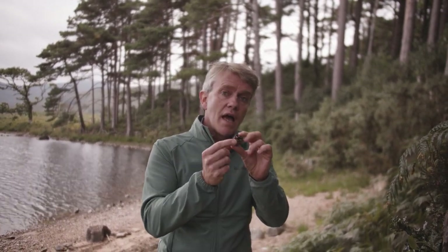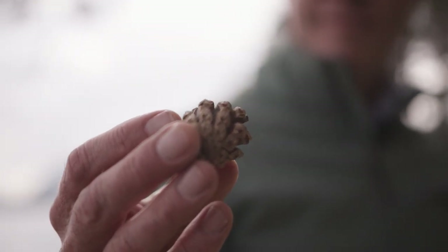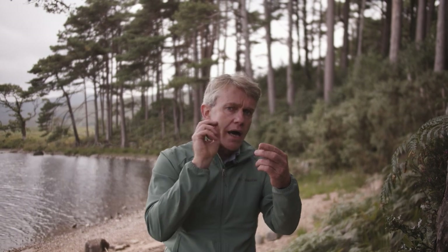Scots pine, like all of our native trees, support a lot of biological diversity. Inside the little cones are lots of seeds, and those seeds are very important food for the red squirrel. They're also very important food for some specialised birds — birds like siskins, redpolls and crossbills — they're all different types of finches. Not everybody would have heard of or seen them all the time, but you'll find them here in the amazing Scots pine woods in Glenveagh National Park. The crossbills are so specialised that their little beaks cross over, which enables them to get inside the cone, snap it open and pluck out the seed.